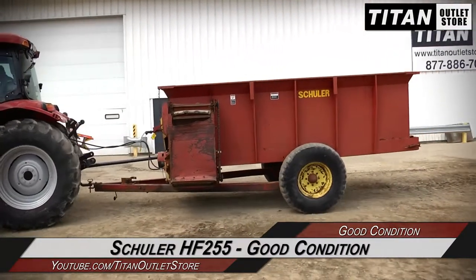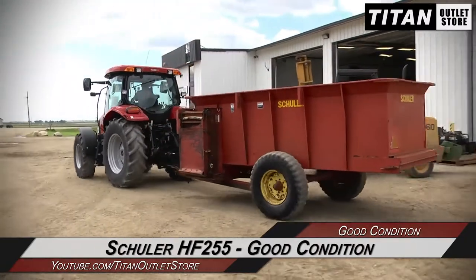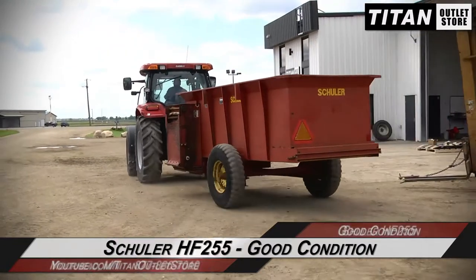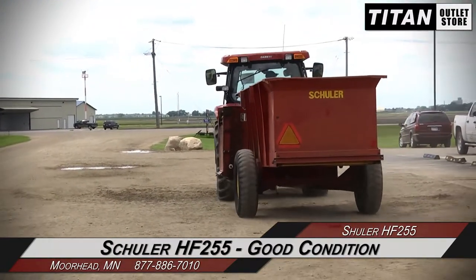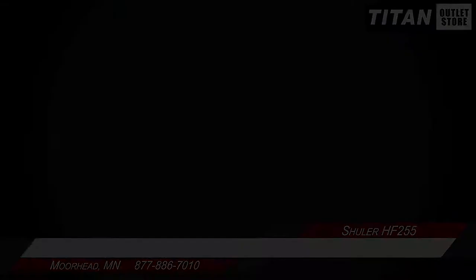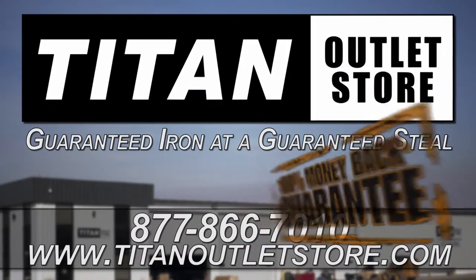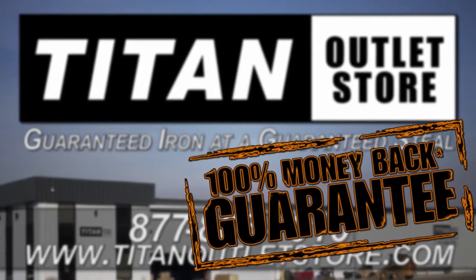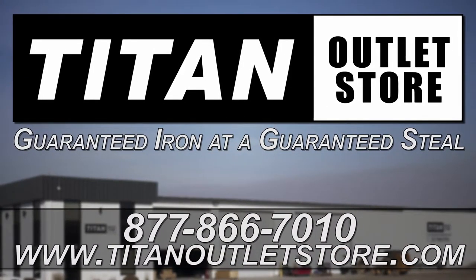Thank you for viewing the Schuller HF255. If you're interested in this feed wagon and would like to contact our sales team, give them a call at 877-886-7010. If you're interested in viewing more equipment, go online to TitanOutletStore.com. We'll see you next time. Thank you.